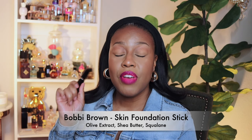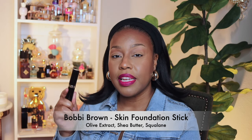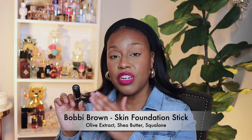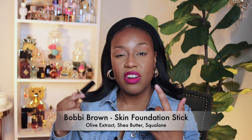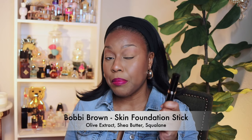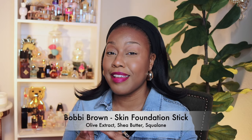Bobbi Brown's stick foundation is still selling — that's just how good it is. It is full coverage and it does have squalene in it, so it has a few good ingredients. It doesn't boast as much as a lot of other foundations out there, but for a full coverage foundation it looks really good and has a natural finish. If you want something you can apply fast, a stick might be the way to go.